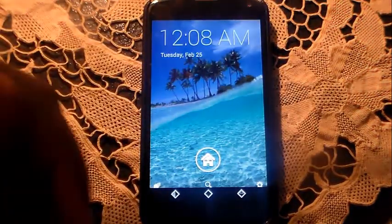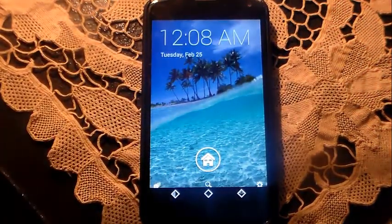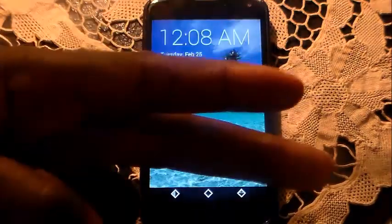Okay guys, so that's a look at Home Base Lock Screen. Your boy Paul Picasso — Picasso Entertainment — it's tech time, stay tech, always be tech. I'll see you in the next one, guys. Peace.